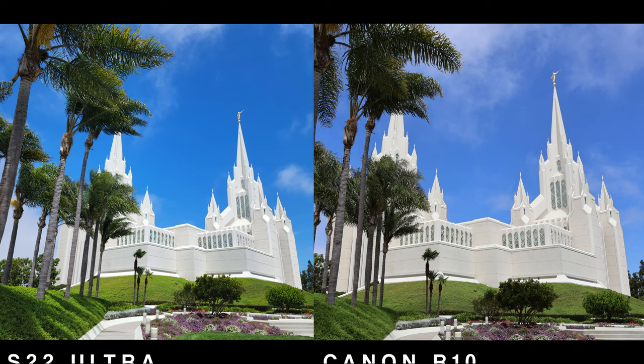The first photo was shot in full auto mode for the Canon and standard photo mode for the S22 Ultra. One thing to note is that the S22 Ultra has a wide-angle lens while the standard kit lens on the Canon is not, so some of the Canon photos may look a bit more zoomed in.